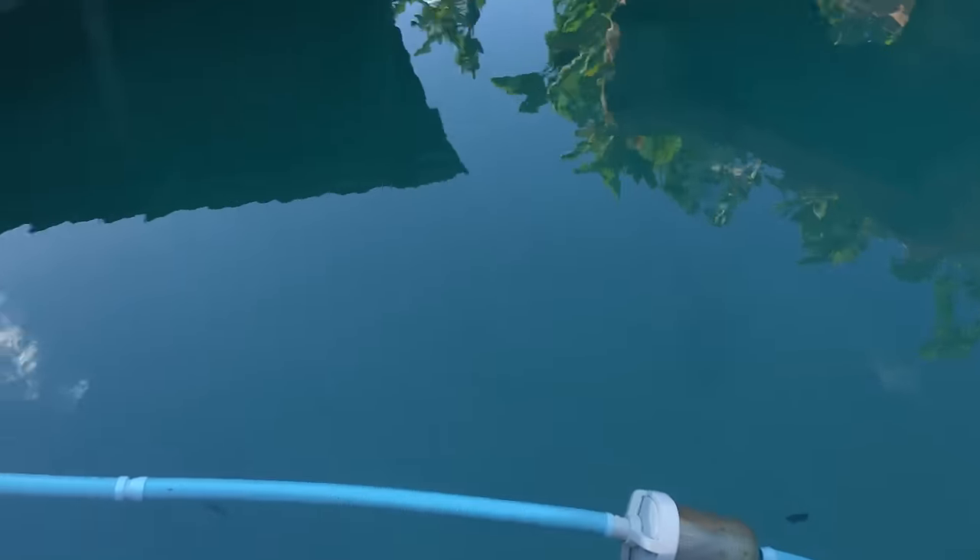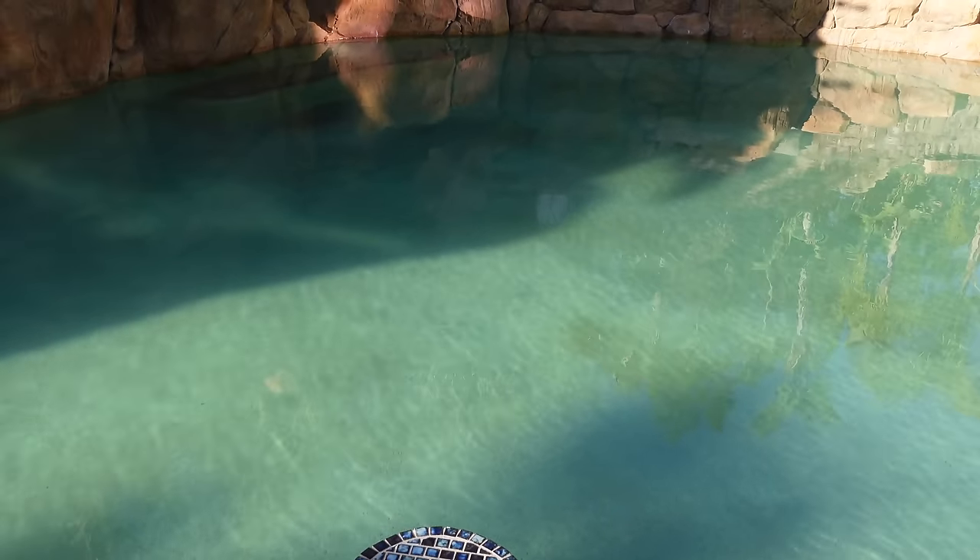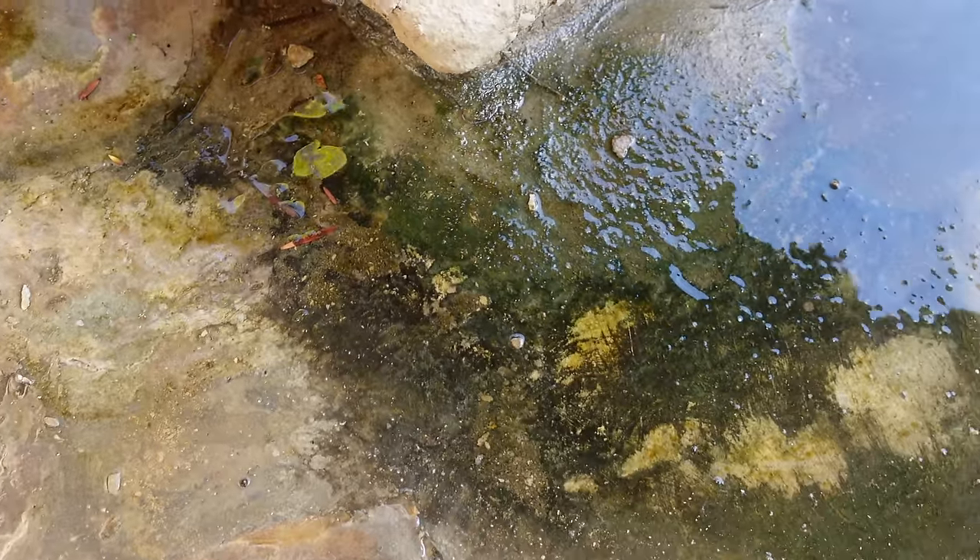From the rain we got in like the last week and a half. This is our nasty looking pool - I don't know if you guys can even see the color but it's gross and green. Gotta get rid of all this nasty algae growing. Yeah, it's gonna be a busy day.